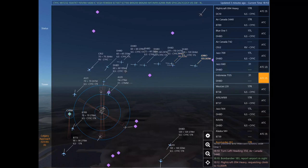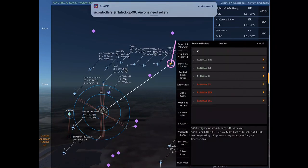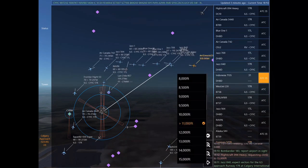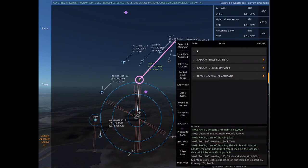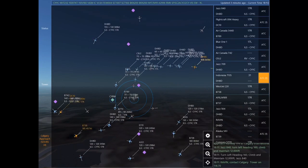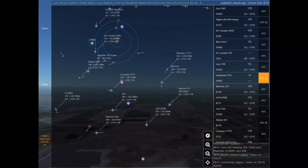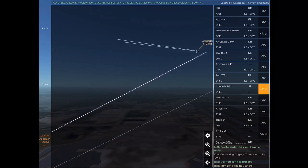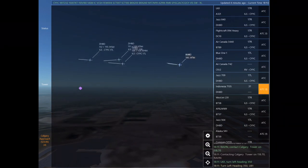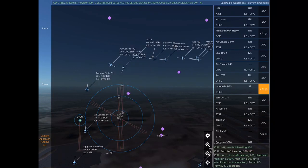Blue 11, descend and maintain 6,000. Jazz 840 is 13 nautical miles east of Biseker at 10,900 feet, requesting ILS approach any runway at Calgary International. Air Canada 3440, turn left heading 350. Air Canada 3440. Bombardier 183, report airport in sight. Jazz 840, expect vectors for the ILS approach Runway 17 right at Calgary International. Jazz 840, turn left heading 160, climb and maintain 12,000.